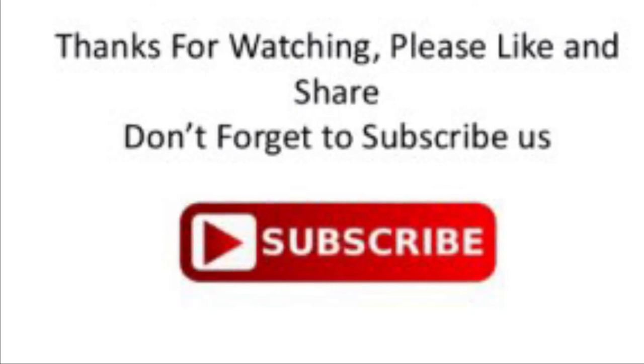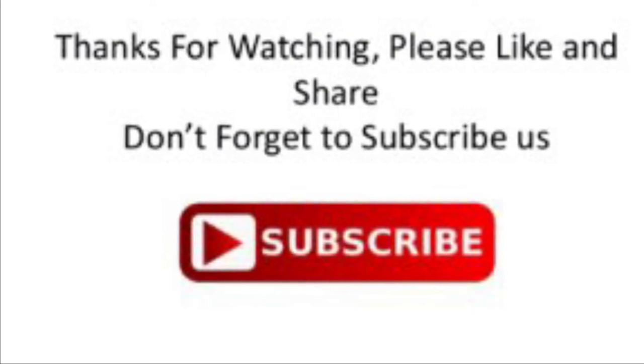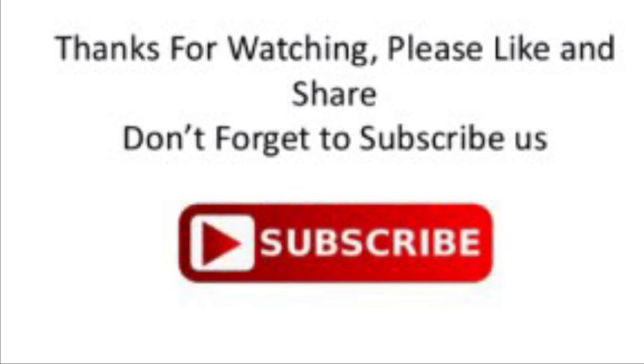If you enjoyed this video today, please remember to subscribe to our channel and click the bell notification icon to always be up to date with our newest videos.